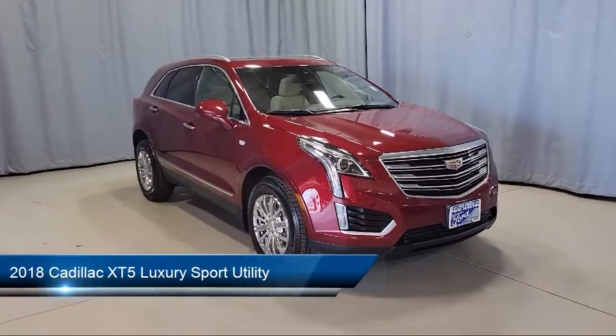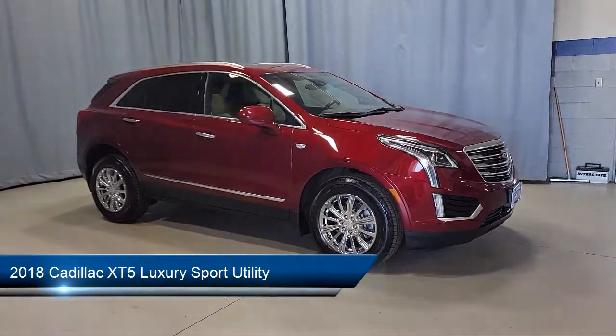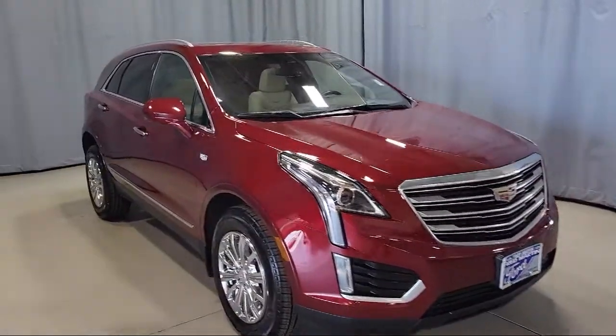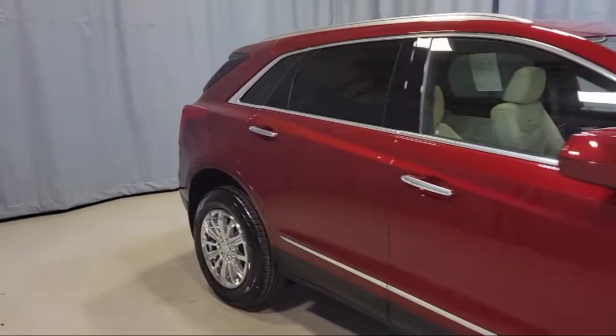It comes equipped with steering wheel controls, Bose premium audio system, roof rack, split fold-down rear seat, rain sensitive windshield wipers, and Sirius XM satellite radio.